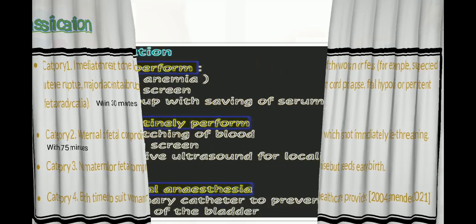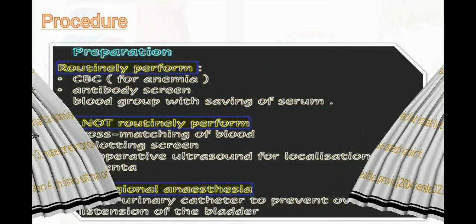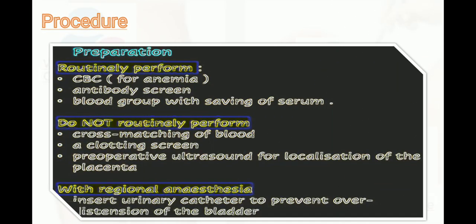To prepare the patient, routinely perform CBC for anemia, antibody screen, and blood group for saving of serum. Do not routinely perform cross-matching of blood or a clotting screen. Perform preoperative ultrasound for localization of the placenta, and insert a urinary catheter to prevent over-distension of the bladder.